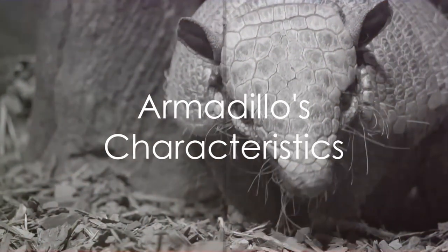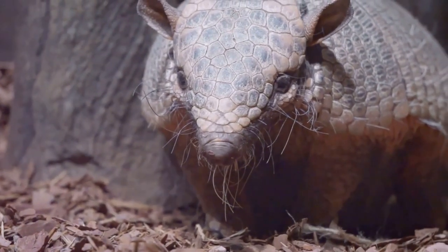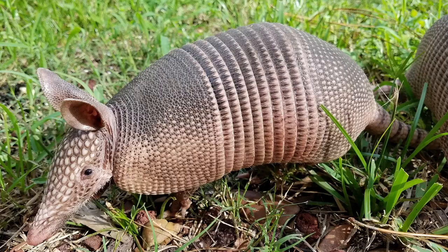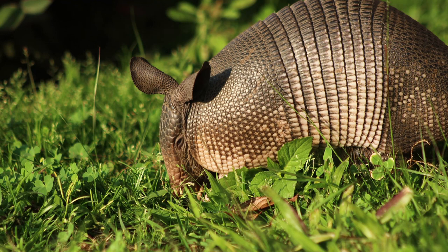Armadillos are fascinating creatures, characterized by a leathery armor shell — a unique feature formed by plates of dermal bone covered in scales. This armor serves as their primary line of defense. These creatures have short legs and long claws designed for digging and creating burrows. And while their eyesight might leave something to be desired, their sense of smell is extraordinarily keen, allowing them to navigate their surroundings and locate food.